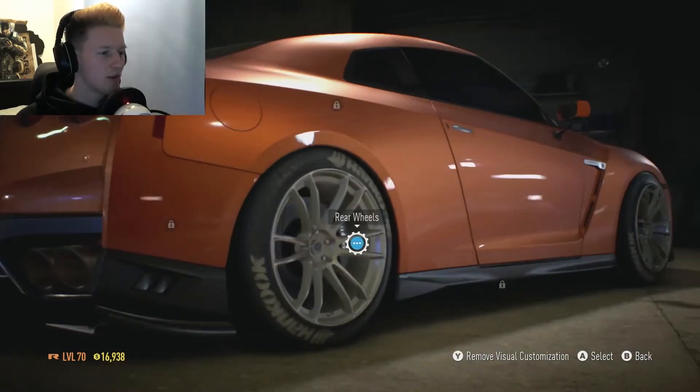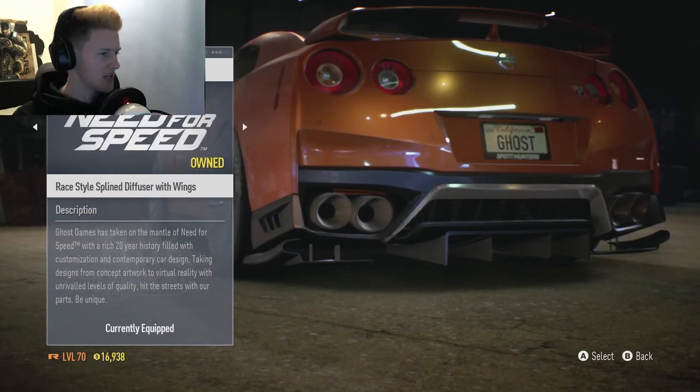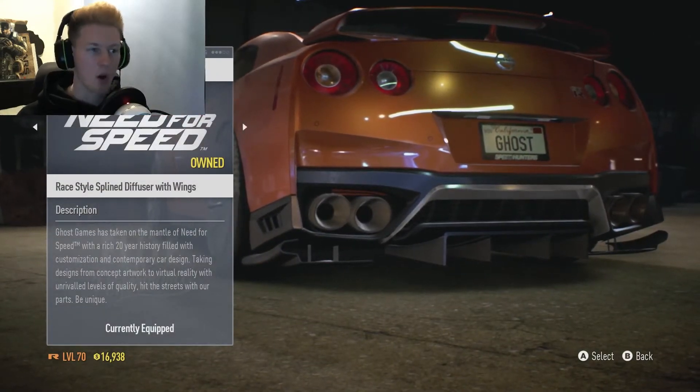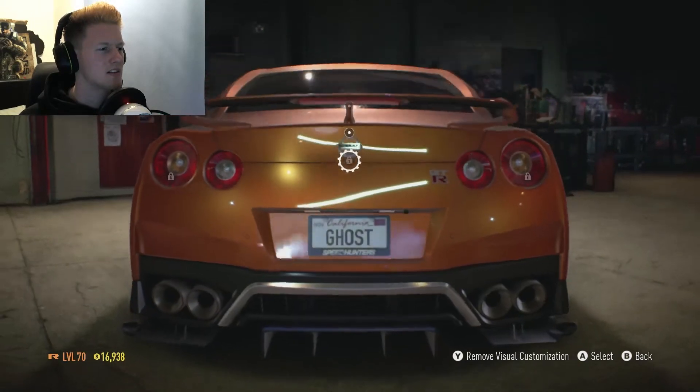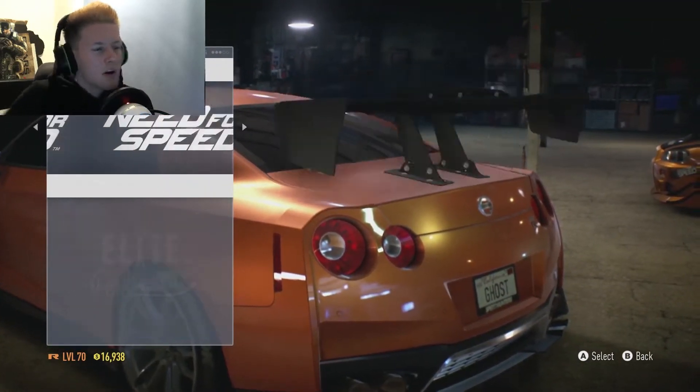No side skirts. All the rims we've done. And the diffuser at the back, I went for the race style splint diffuser with wings. We've got all different types of wings, but they're all carbon again.